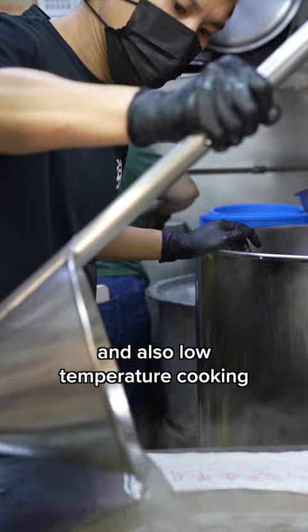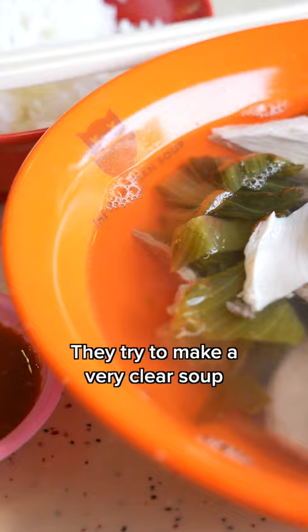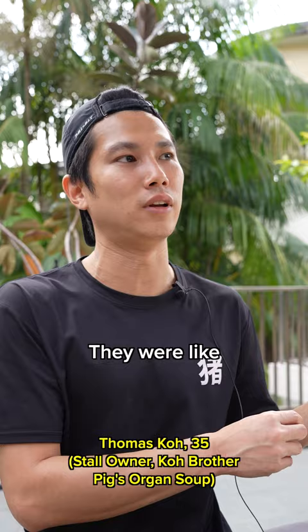Low temperature cooking — it's actually something that fine dining always tries to do. They try to make a very clear soup. So when chefs came to our store, they're like, how do you make the soup so clear?